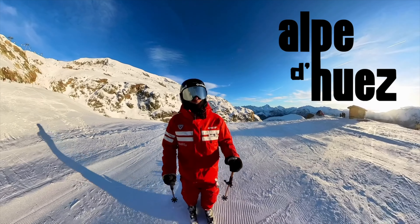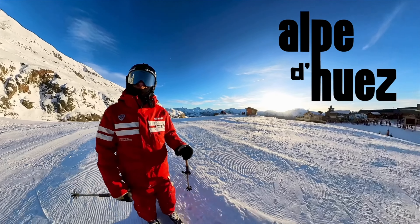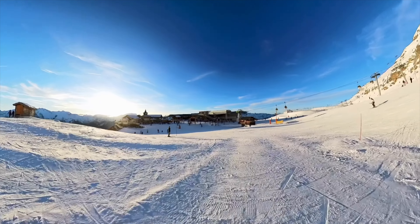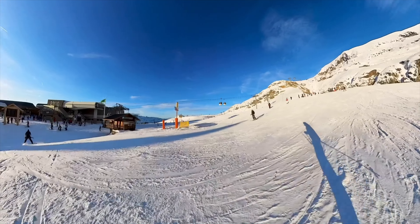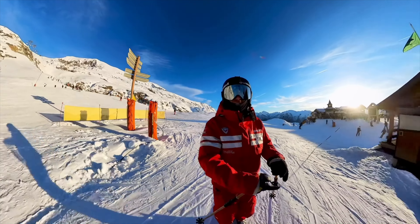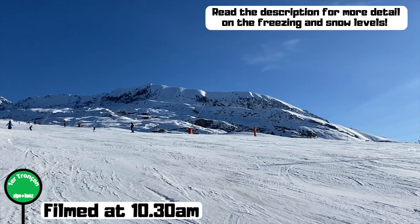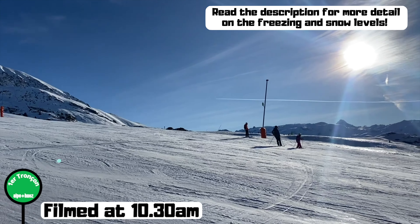Welcome to Alpe d'Huez where it's right at the end of a stunning day up here. It's just before New Year 22-23 and everything I've been reading in the press and online has been about how bad conditions are because of the rain we had over the last few days. So I figured I'd wait right until the end of the day — I've just finished work, just giving my students back to their parents and the teenagers I've got this week. I'll do one very last run just to show you how good the conditions are. And actually that's the takeaway: don't cancel your holidays yet. Conditions are great.